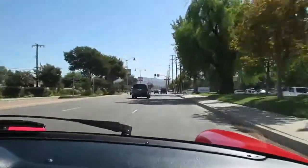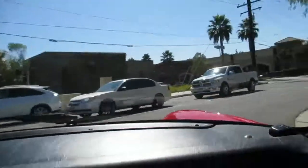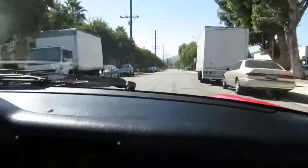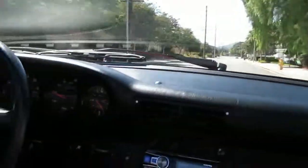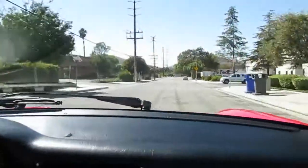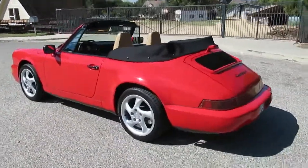It goes pretty good — I wasn't even all the way into it, didn't want to get a ticket. It's a fun little car to drive. It's got 17-inch wheels which gives it a little more presence; stock is 16-inch. It has power top, power steering, and airbags — all the goodies. Let's take some pictures up here.